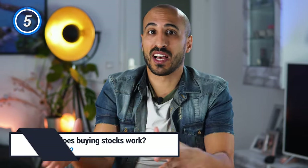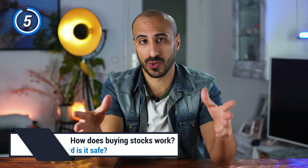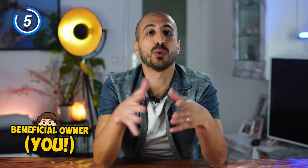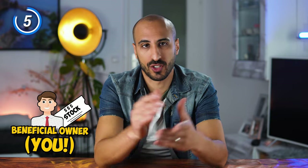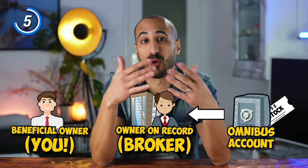Now that we've defined which brokers allow you to transfer your investments, let's see how the actual process of purchasing a stock works, and if it's safe. In general, when you purchase a stock or an ETF on a trading platform, you are the so-called beneficial owner — namely, the person who ultimately owns and controls the shares. Nevertheless, the shares are usually held in a segregated, so-called omnibus account on behalf of you by the broker, which is called the owner of record. Segregated account basically means that it's an account separated from the funds of the broker itself. Usually it's owned by a so-called custodian that is not the broker itself, and therefore it's protected in the event of bankruptcy of the broker.